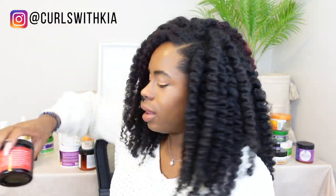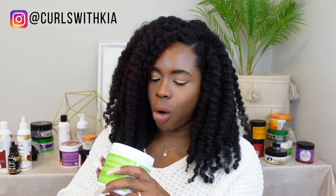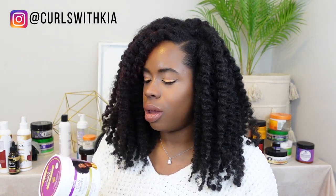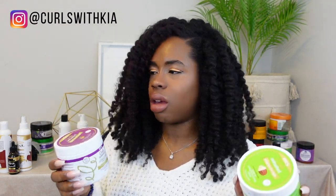Next in the not-using pile is the ORS Curls Unleash leave-in conditioner styler. This was not for me. I originally tried ORS Curls products because a stylist who used to do my hair would use them and my hair looked great, so I bought some others from the line. But knowing me, I'm a twist-out girl — what was I doing with a curl jelly? I don't have the time to experiment further with this, so this is a no.